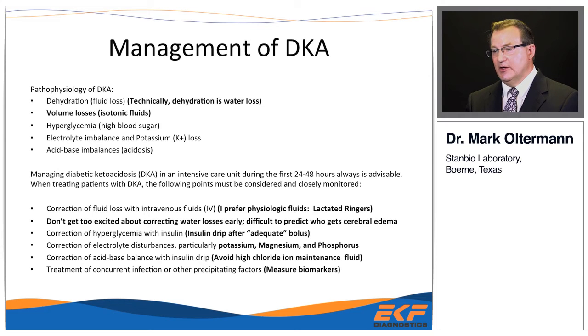The first step with unstable patients is correcting intravascular losses. Almost all literature recommends normal saline, though I prefer a more physiologic fluid like lactated Ringer's in the early hours. I don't get too excited about free water losses early on. Some protocols recommend switching to half normal saline with dextrose, but I don't think that's a good idea — the literature struggles to identify primary factors predisposing to cerebral edema, so I avoid giving a lot of free water in the first 24 to 48 hours.